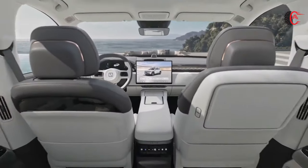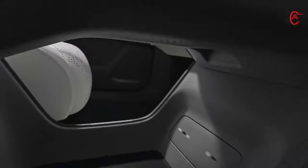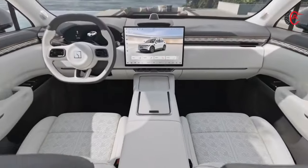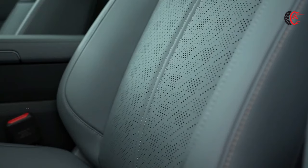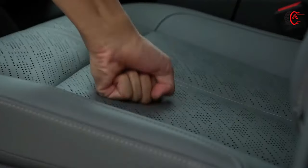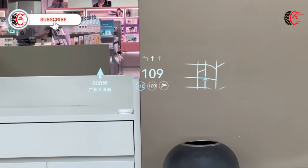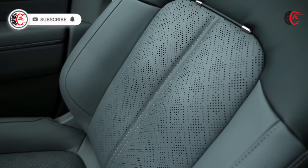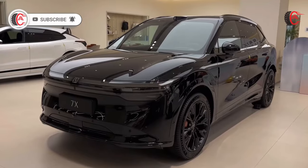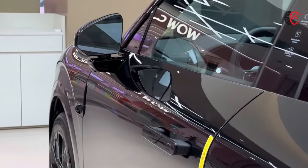Inside, the Zeekr 7X redefines rear-seat luxury, offering unparalleled comfort and sophistication. The seats are upholstered in premium Nappa full-grain leather, providing a soft touch and exceptional support. With 14 functions, including heating, ventilation, and six spa-grade massage settings, the Zeekr 7X sets a new standard for comfort and refinement in electric SUVs.